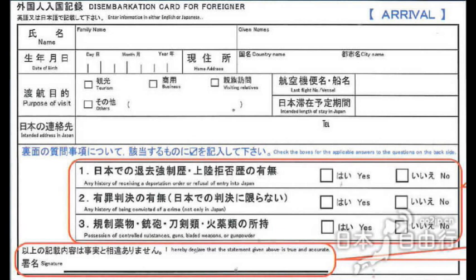This portion of the card is the front. It says arrival, and this is what the immigration officer will take. You need to write your family name, your given name, your date of birth — day, month, year — and your home address. Write the name of the country you're from and the city. Then, purpose of visit: tick one of the boxes — tourism, business, visiting relatives, or other. Then write your last flight or vessel and your intended stay in Japan. Under intended address in Japan, if you're staying at a hotel, write the name of the hotel and the address.